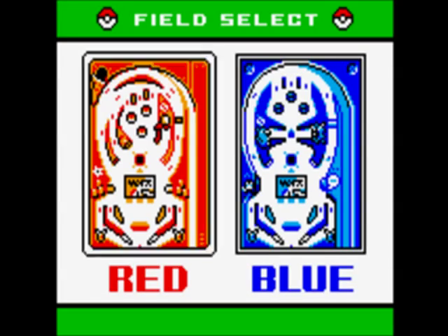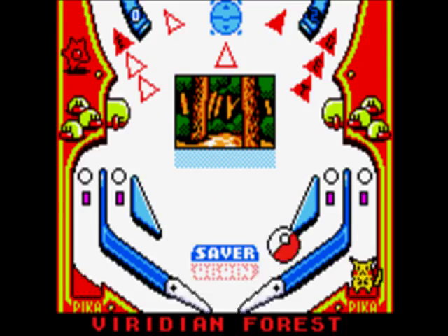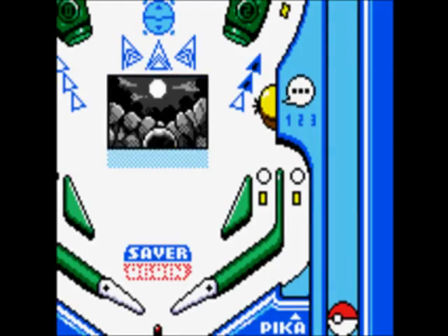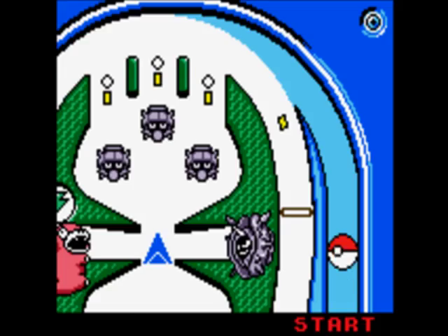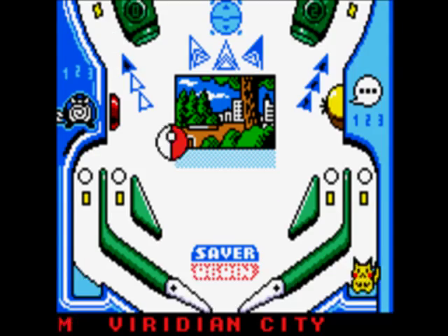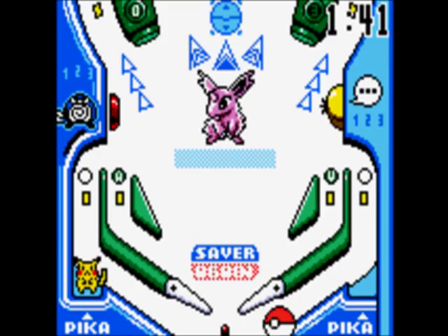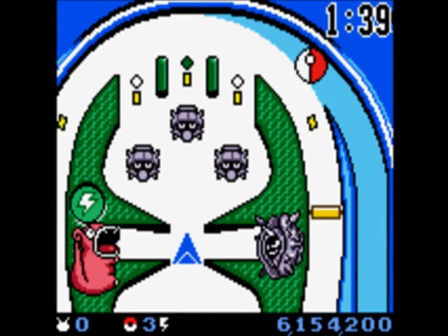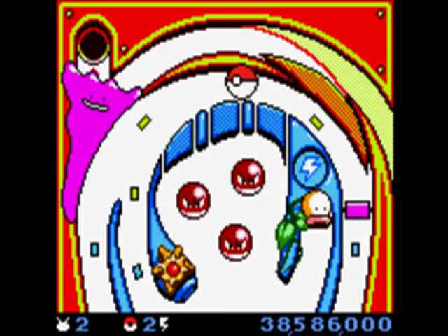The tables work like regular pinball tables, but with a Pokemon twist. Neither is all that different, but I tend to think the blue table is slightly easier, just because of how everything is laid out. Each time you begin a game, you choose the location in which to play, and each board has a different selection to choose from. These locations determine which Pokemon you'll encounter in Catch Mode. In order to activate Catch Mode, you'll need to fill the Get Meter by shooting the ball through that alleyway enough times to light it up.